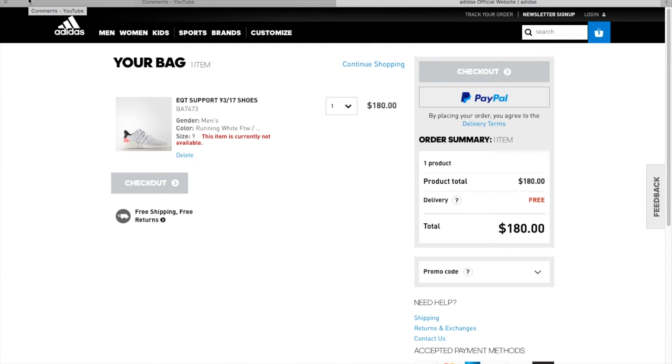I selected size 9 and a half but they don't have it in stock, or it won't let me add it to the bag. The previous attempt was on Google Chrome, so I tried Safari, but it didn't show size 9 and a half anymore. So I tried to order size 9, and this is the page I got.